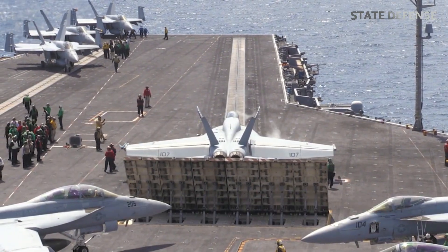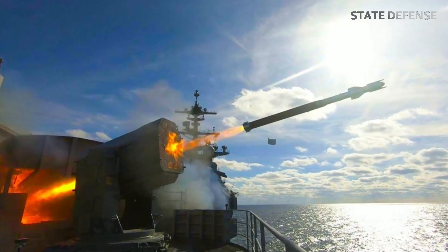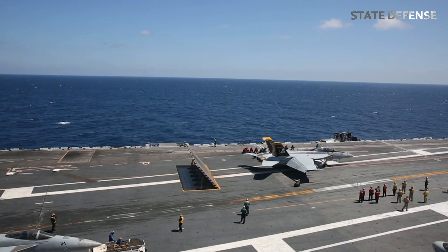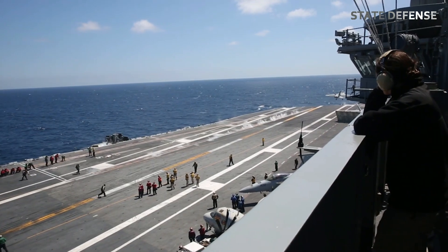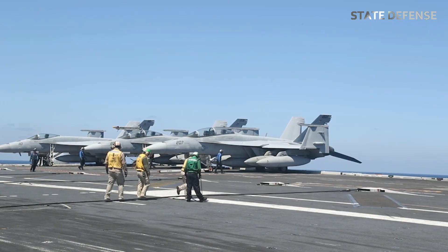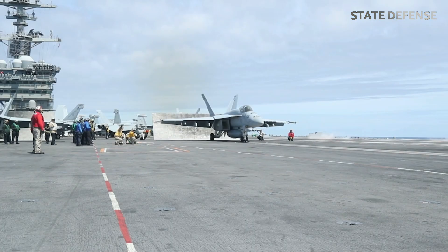Power and Propulsion. The USS Abraham Lincoln is powered by two A4W nuclear reactors, providing virtually unlimited operational range. These reactors allow the carrier to travel over 25 knots (46 km/h) and operate for over 20 years without refueling, making it self-sustaining for extended deployments. This is a crucial advantage in modern naval warfare, as it reduces logistical burdens, allowing the carrier to stay on station for long durations.